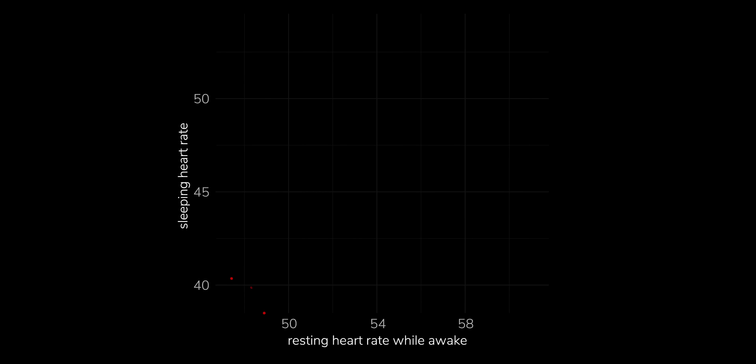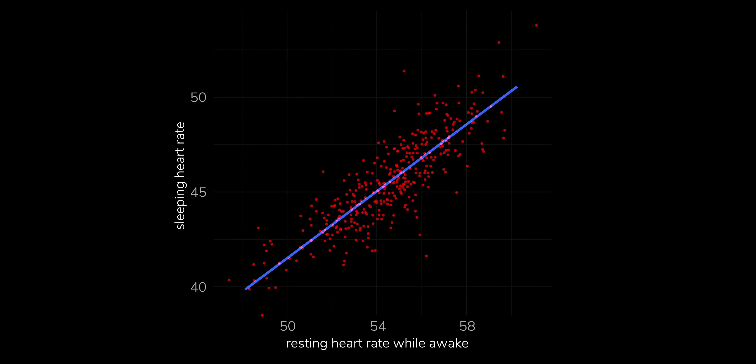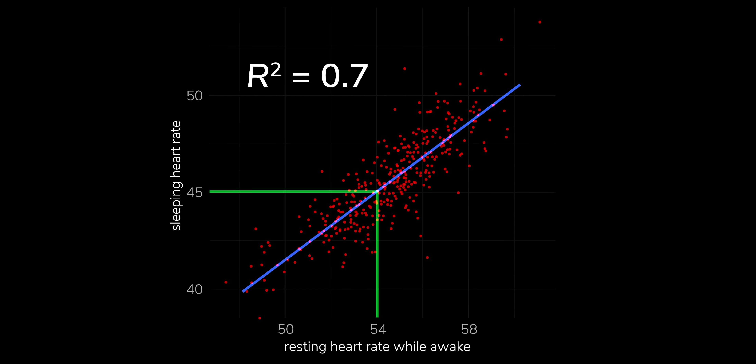Looking at his own data: on this graph, every point is a day, along the bottom is resting heart rate that day, and up the side is sleeping heart rate that night. There's a pretty clear relationship — the points lie fairly close to a straight line. For the nerds, R-squared is 0.7, where 0 would be no correlation and 1 a perfect correlation. And on average, sleeping heart rate is about 9 beats per minute lower than resting heart rate.